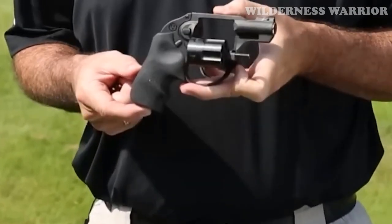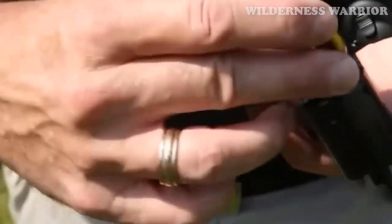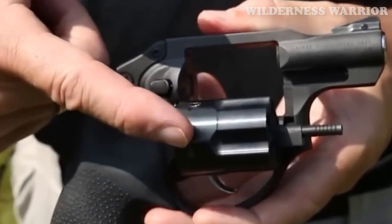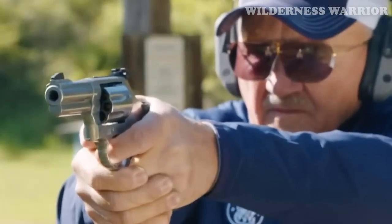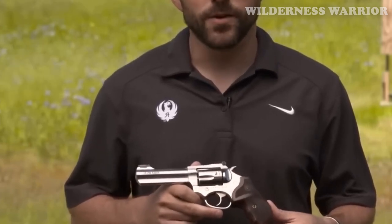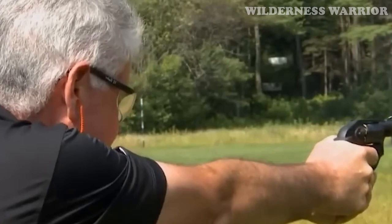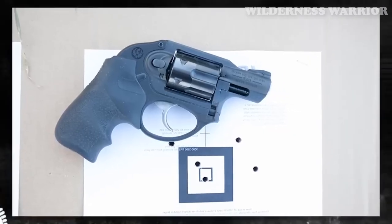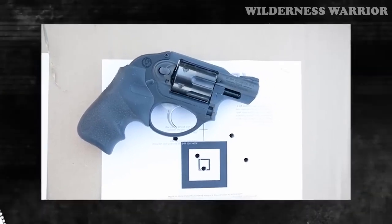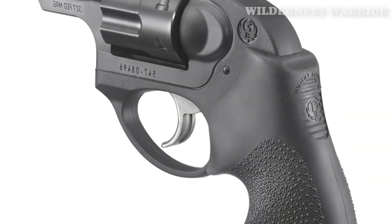Ruger regularly introduces new and innovative products. For those looking for an excellent wheel gun that offers high capacity and reliable performance, the Ruger LCR Model 5452 is a great option. The lightweight and compact design make it perfect for concealed carry, and the Hogue Tamer grip helps to manage the felt recoil of the .327 Federal Magnum round. The added accuracy and quality of Ruger makes the higher price tag worth it. Chambered in a powerful .327 Federal Magnum, Ruger's reputation for quality and customer service make the LCR a great choice for those looking for a lightweight, high-capacity carry revolver.